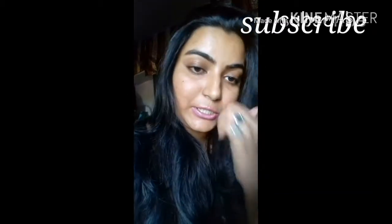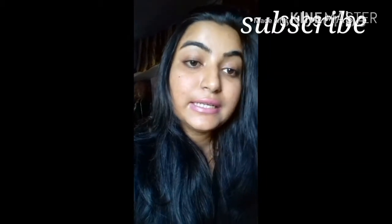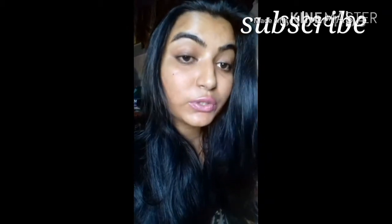So these are my winter essentials which I prefer to carry during winter. Let me know what your winter essentials are in the comment section. If you like this video, don't forget to share it with your friends — after all, sharing is caring.